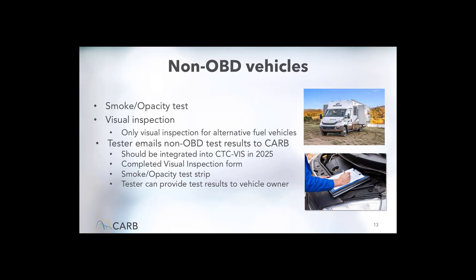For non-OBD vehicles — older vehicles or vehicles that lack the proper OBD system — the test will require an opacity test and a visual inspection for diesel vehicles, or simply a visual inspection for alternative-fueled vehicles. The certified tester will need to scan in the emission test and visual inspection results and then submit them to CTCVIS staff. These results can be forwarded to the motorhome owner by the emissions tester, or the motorhome owner can check their own CTCVIS account once results have been updated by CARB staff. It could take several days for a non-OBD motorhome account to be updated.